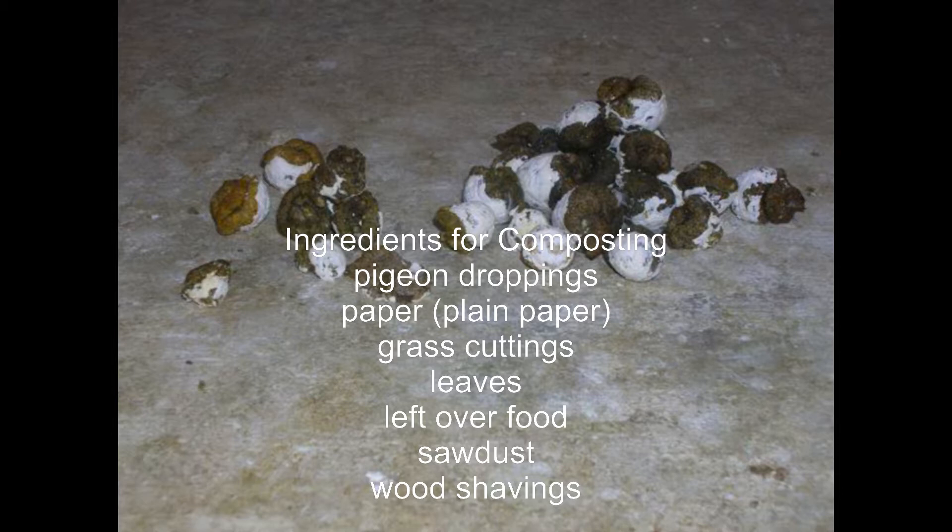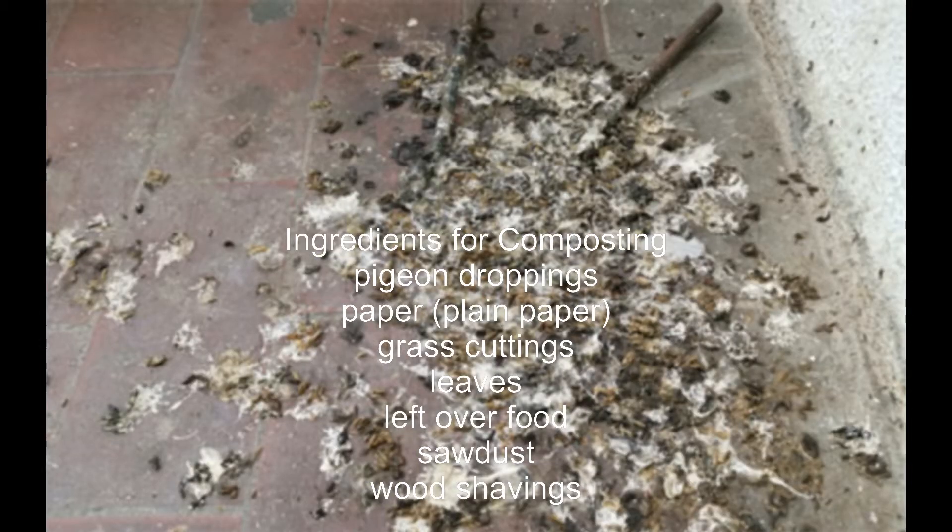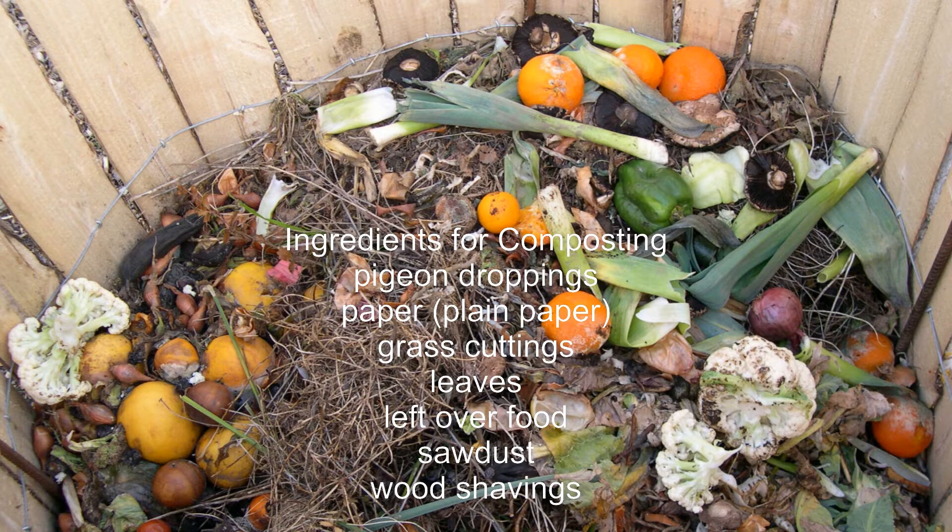Composting is the natural process of recycling organic matter — like food scraps, leaves, grass clippings, and animal manures — into a valuable fertilizer for enriching soil. Making compost from racing pigeon droppings utilizes the nitrogen-rich manure as an activator to efficiently break down carbon-based ingredients like straw, dried leaves, and wood chips into stabilized humus: a dark, earthy, nutrient-packed material.